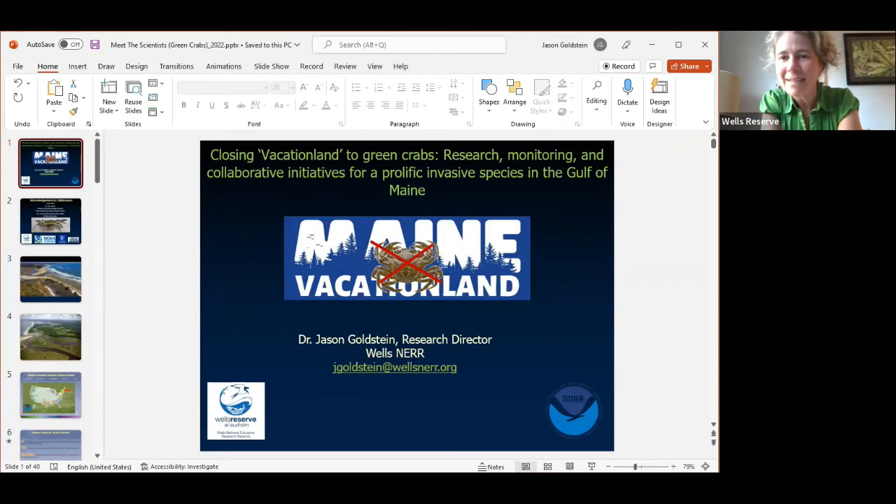Tonight our featured speaker is from our research department. We do education, research, stewardship, and coastal training at the Wells Reserve. Dr. Jason Goldstein is our research director and he's going to share with us some of the research that's happening at the reserve on green crabs. Jason will take questions throughout, so you don't have to wait until the end — ask your burning questions.